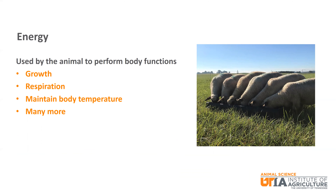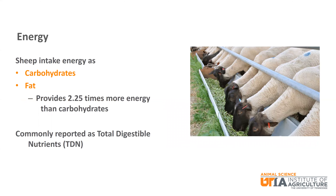We will now go more in depth about these five main nutrients. The first is energy. Energy is used by the animal to perform many body functions. Some examples include growth, respiration, and maintaining body temperature. Sheep will consume energy in two forms, as carbohydrates and as fat. It is important to note that fat provides 2.25 times more energy than carbohydrates. Energy is commonly reported as total digestible nutrients, or TDN.